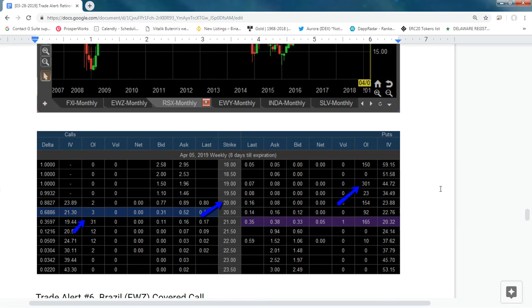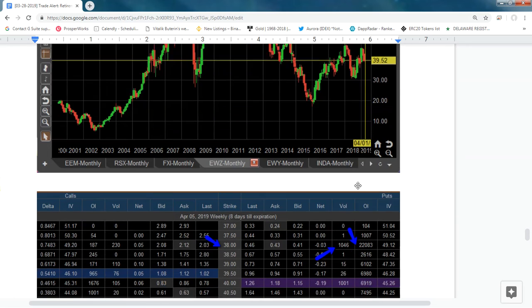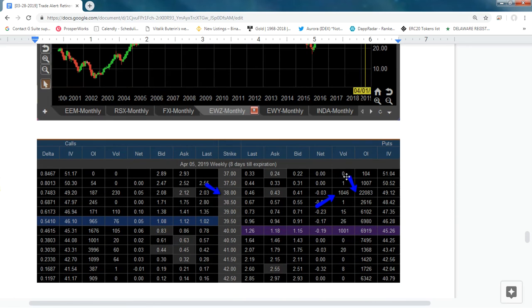For Russia, there's still a little more weight on the put side, so we went one strike below at 20. For Brazil, the new president is having some trouble and the market is picking up on it — we're doing this below the trading price at 38.